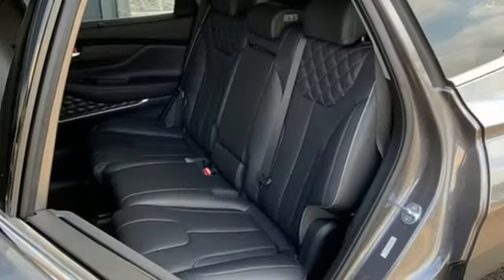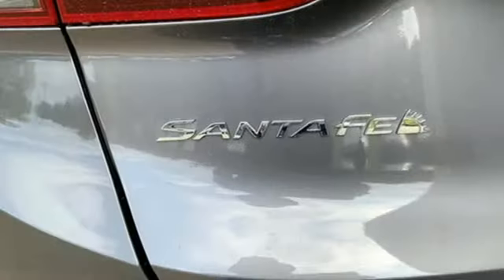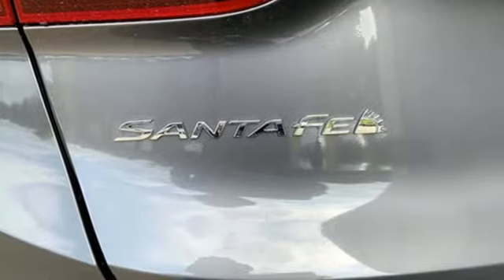It comes with great features you love: automatic transmission, heated and ventilated leather bucket seats, integrated navigation system with voice activation, auto-dimming rear view mirror, and dual zone climate control.